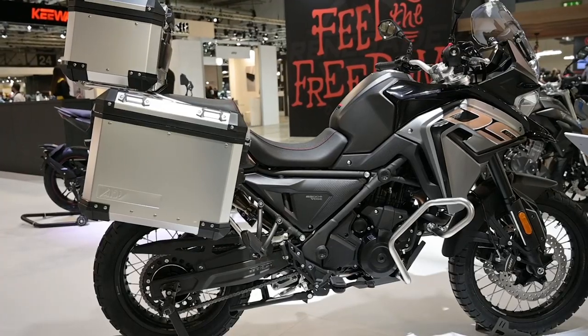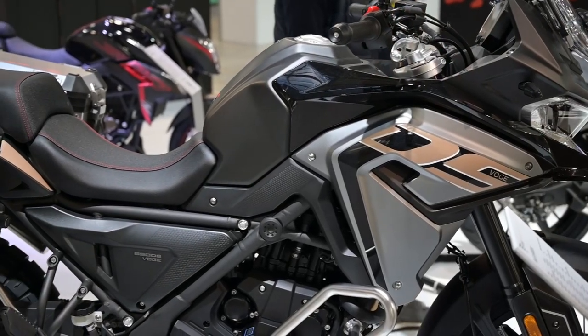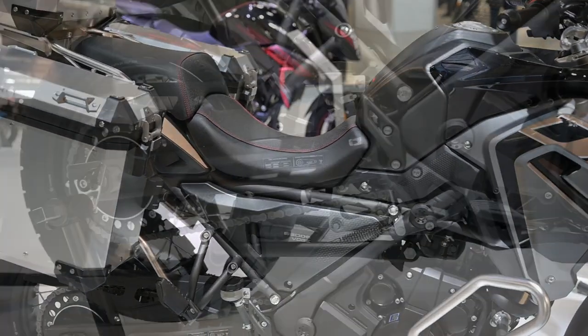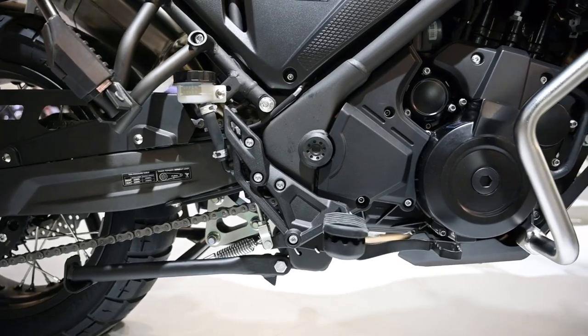Let's move on to another Chinese manufacturer whose smaller bikes we've already seen in South Africa. They have two adventure models that could go down very well indeed on this continent. The most recent addition to the Voge lineup is the new DSX 650, which interestingly hasn't followed the crowd with the usual parallel twin but has opted for a single cylinder engine. This big thumper has an internal balancer shaft so it shouldn't be too vibey in theory, and it punts out a reasonable 47 horsepower.